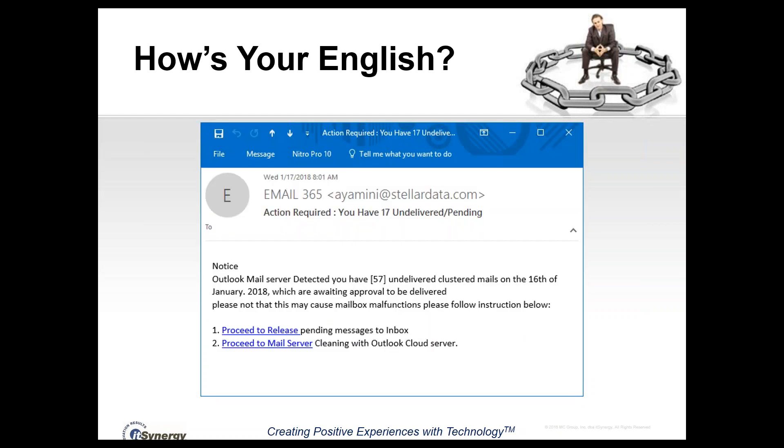How is your English? One of the most popular dead giveaways for determining if a message is phishing is poor English. If the grammar or punctuation isn't correct, that is a dead giveaway it's probably a phishing message. For example, '16th of January period 2018 comma' represents improper punctuation, and phrases like 'which are waiting approval to be delivered, please not that this may cause mailbox malfunctions' contain spelling and grammar errors. Anytime you see those types of things, your radar should definitely go up.